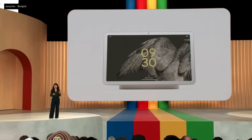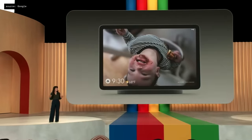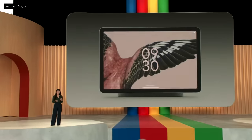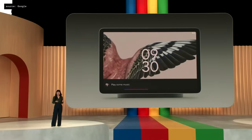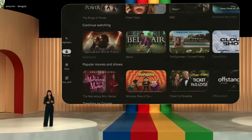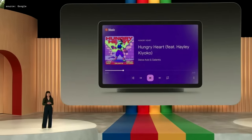When it's docked, the new hub mode turns Pixel Tablet into a beautiful digital photo frame, a powerful smart home controller, a voice-activated helper, and a shared entertainment device. Your media is going to look and sound great with room-filling sound from the charging speaker dock. Pixel Tablet is also the ultimate way to control your smart home.